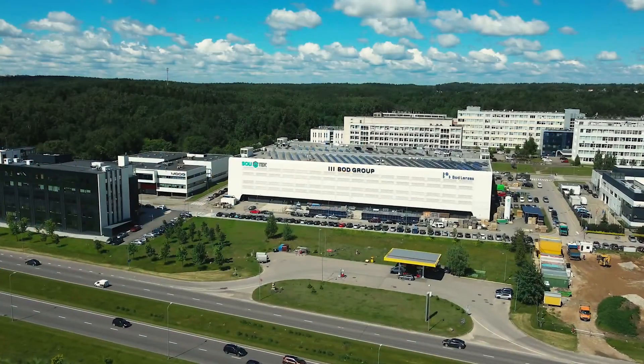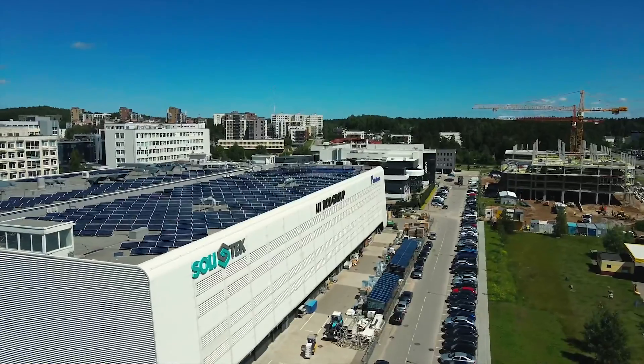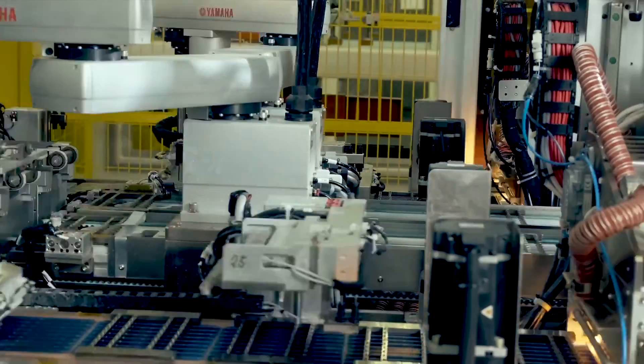Solitec. The European manufacturer of solar panels develops, produces and installs solar panels. At our factory located in the geographical center of Europe, Vilnius, Lithuania, we produce a wide range of solar panels.